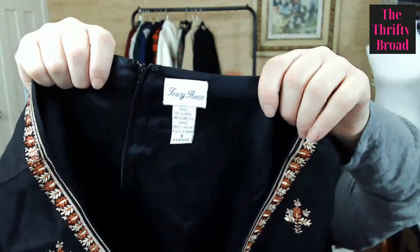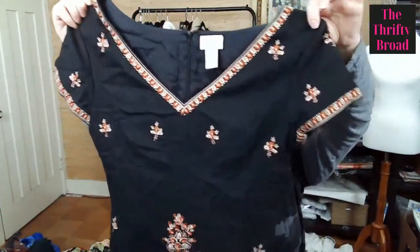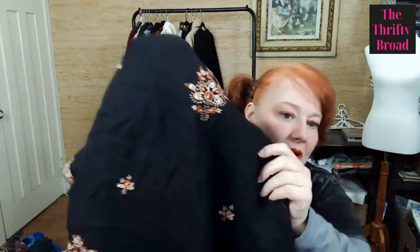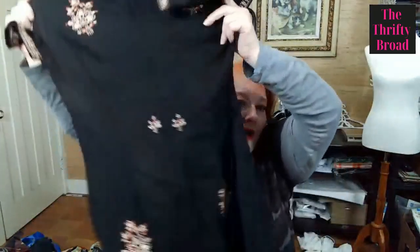I was really excited to find this one — I've never found Tracy Reese before. Sometimes this brand is sold through Anthropologie, and I could see this one being sold there. It gave me a real Proving Connection vibe. Look how pretty this is — it's a wool dress with beautiful embroidery on the front and the back. It's stunning. It's a size small, 55% wool and 45% rayon. I think it will do well.